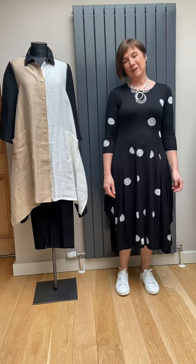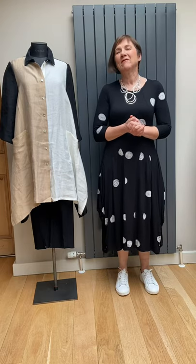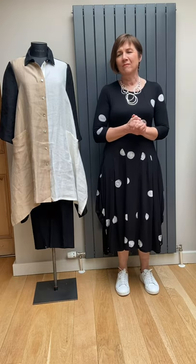Hello. Alan Beaker for Spring Summer 21. Alan Beaker is a range that we've done probably three or four years now and it's got a great following.